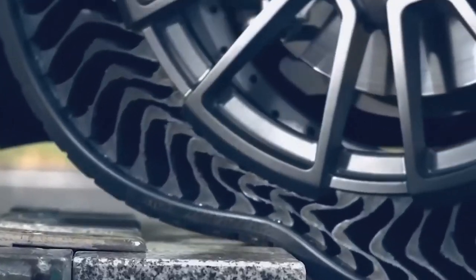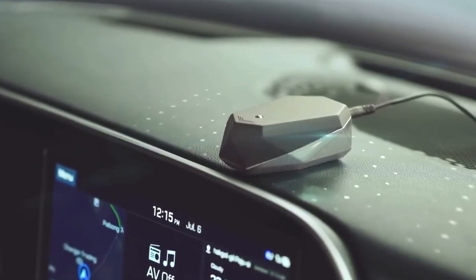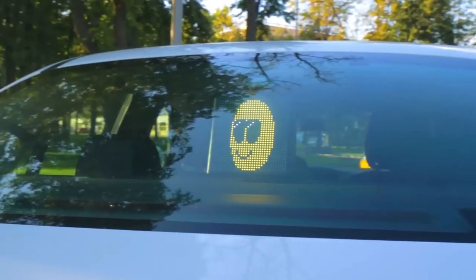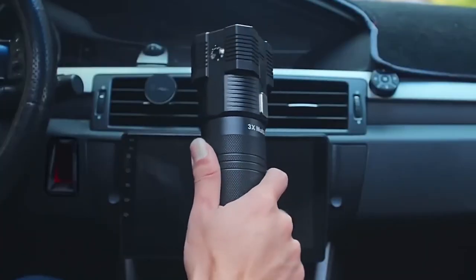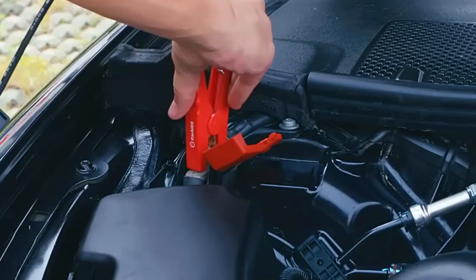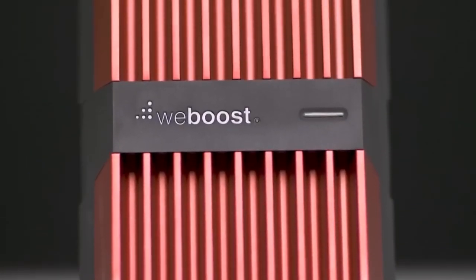Even if you consider yourself a homebody, you may spend more time than you realize in your automobile. According to recent research, Americans spend an average of 18 days per year traveling, and many spend more than 8 hours each week in their vehicles. While this may not seem like much time, it is enough to ensure that your car is a pleasant place to be. Fortunately, these interesting automobile gadgets can make a big difference.